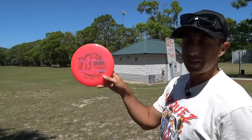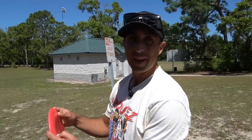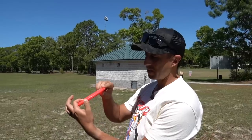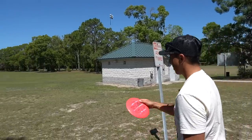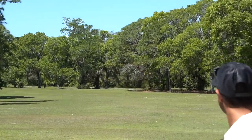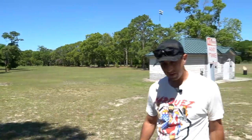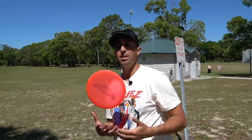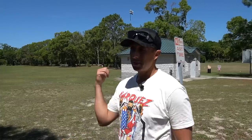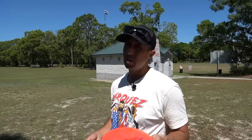Discraft Glide. I would call these like hybrids — it feels like it wants to be a driver, but it's like a mid-range width. Let's see what it flies like. Very understable, but it's fighting out of it. So if you're looking for a hybrid between a mid and a fairway, that one feels good in the hand because it feels like a driver, but it also feels controllable like a mid-range.